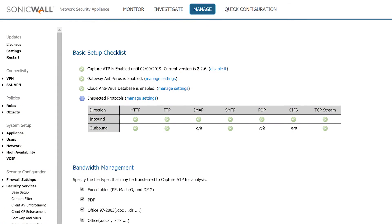Running on SonicOS V, the NSV Virtual Firewalls deliver the same full-featured security services and tools as SonicWall physical firewalls, including deep packet inspection, security controls, and networking services.